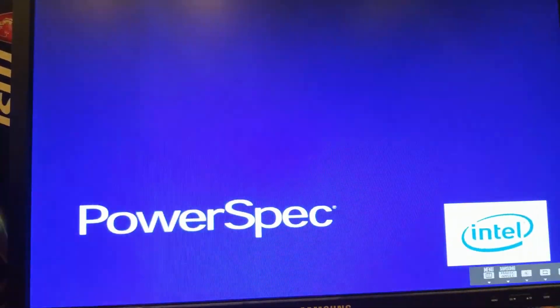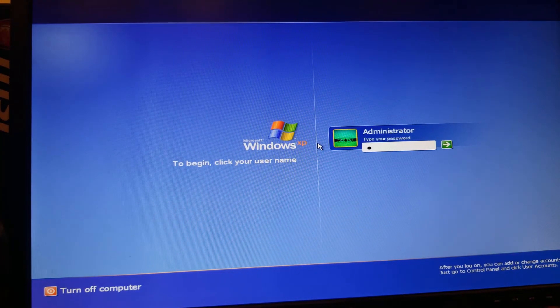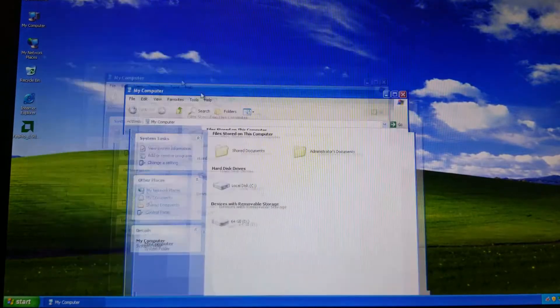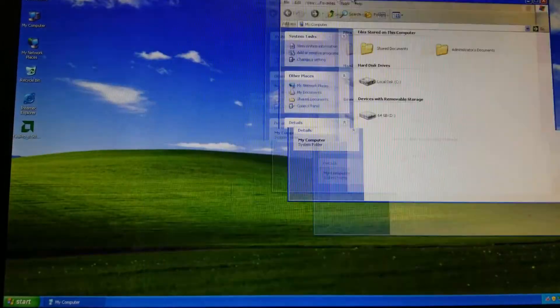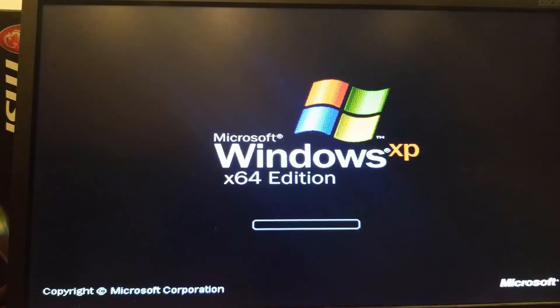Setup for this OS was much easier than the setup for Windows 10 since the XP drive I had still maintained compatibility following the CPU upgrade. General desktop usage in Windows XP was flawless, with snappy responses and quick loading times across the board. I did have to reinstall the graphics drivers at one point, but when it was all up and running the system performed very well.